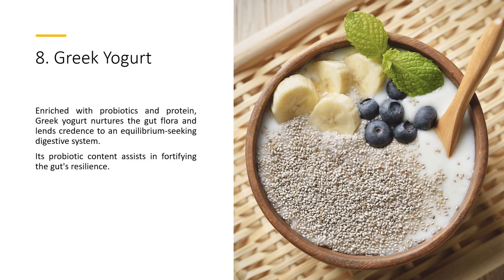8. Greek Yogurt — enriched with probiotics and protein, Greek yogurt nurtures the gut flora and lends credence to an equilibrium-seeking digestive system. Its probiotic content assists in fortifying the gut's resilience.